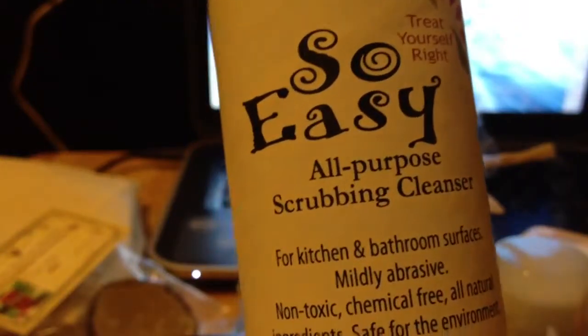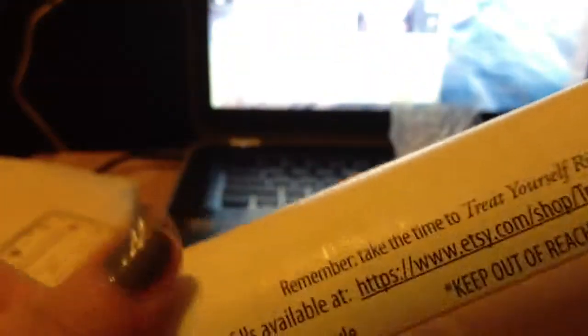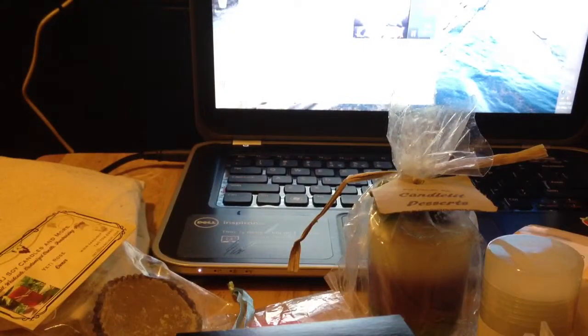The next thing I got is this scrubbing cleanser — all-purpose scrubbing cleanser. Look at the size — it's a very good size for a sample, for me it's like a full-size product. Yeah, I can't wait to try those. I've never used this type of powder before, so can't wait to see how it works.